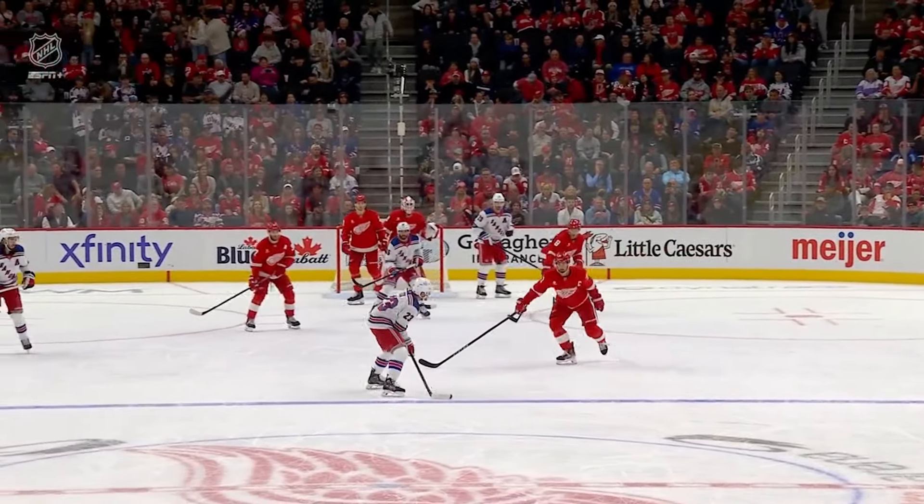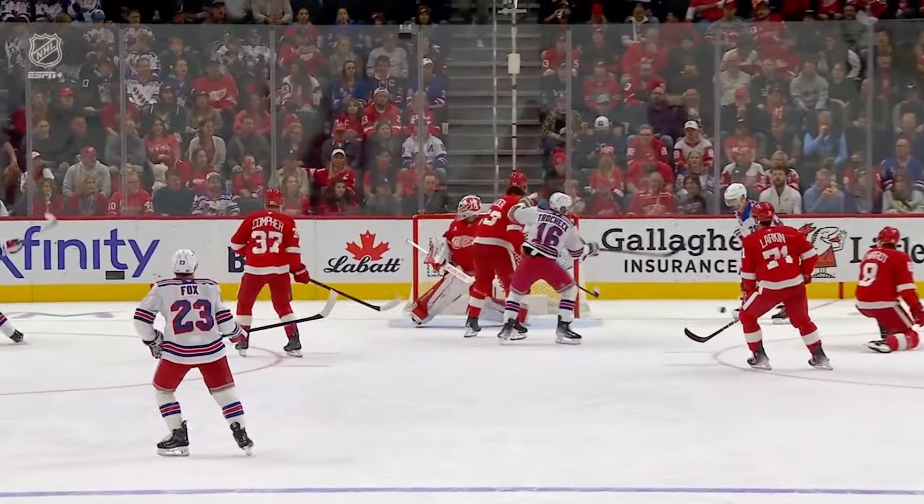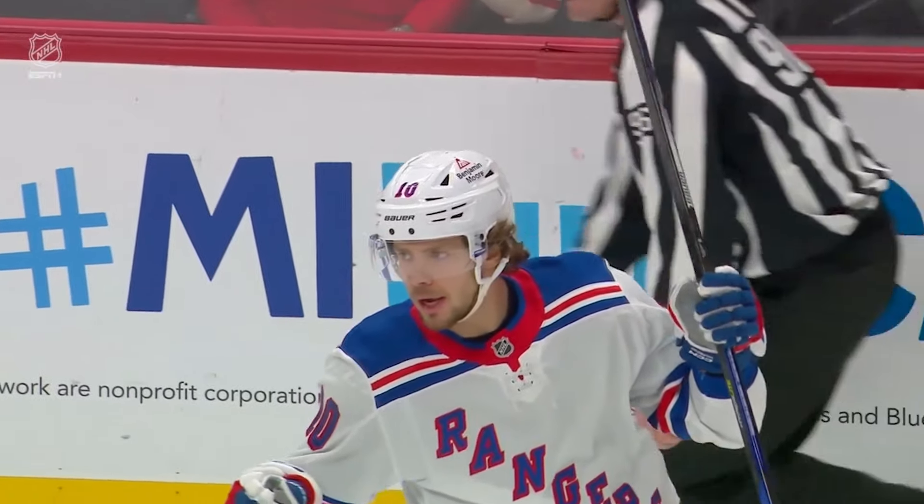I just love how he gets ice here, coming downhill, fires this puck — his second in the game. 2-0 Rangers.